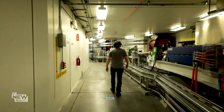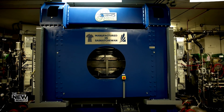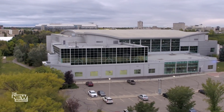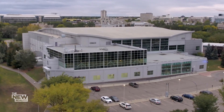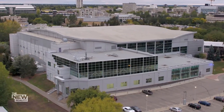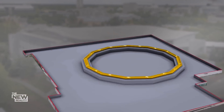He happened to have a powerful tool in his arsenal — the only one of its kind in Canada — right here at the University of Saskatchewan in Saskatoon. Under the roof of the Canadian Light Source lies a synchrotron, a state-of-the-art particle accelerator offering scientists a window into the innermost workings of matter.